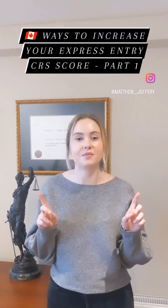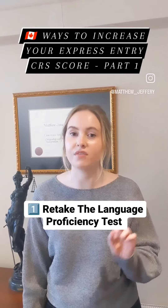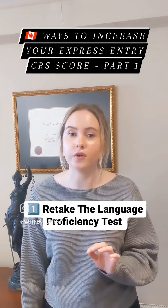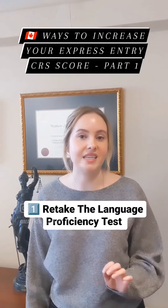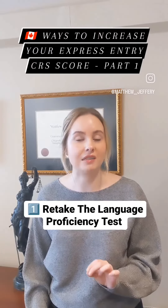Here are some ways to increase your Express Entry CRS score. One, retake the language proficiency test. One of the easiest ways to improve your score is to increase your IELTS score. You can register and retake the test if you think you'll get better results. The test alone can get you up to 160 points.